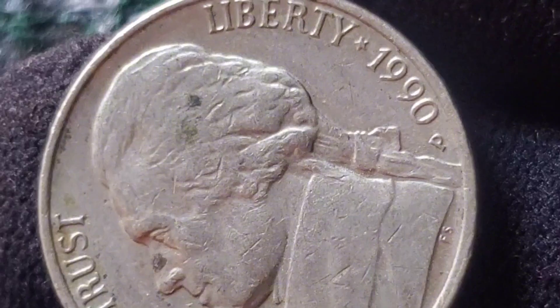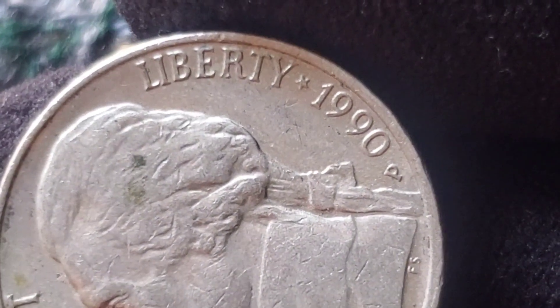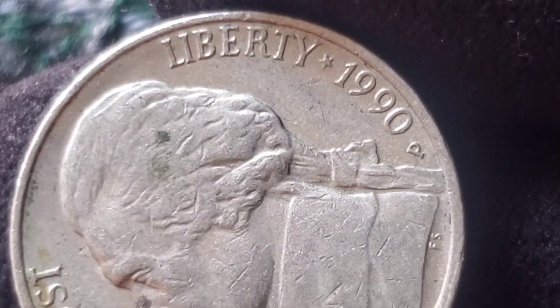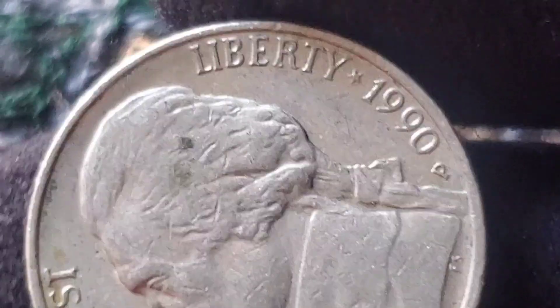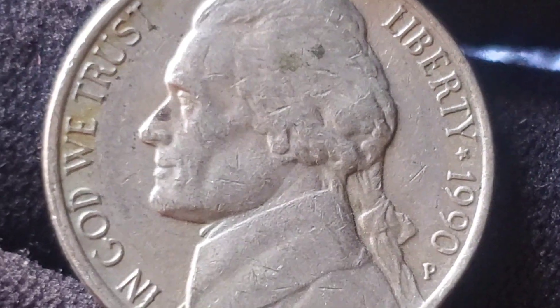Although not all 1990 nickels are rare, those in exceptional mint state condition, particularly with errors, can fetch a high price at auction. In general circulation, the 1990 nickel is worth face value — just 5 cents.